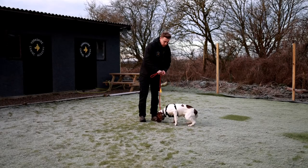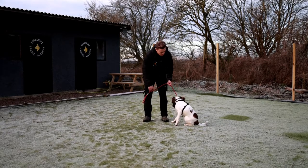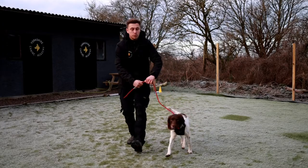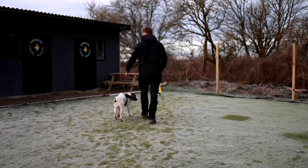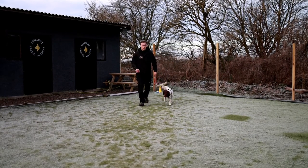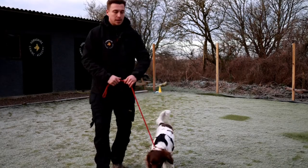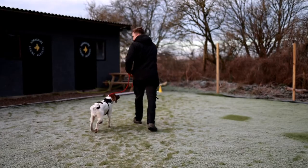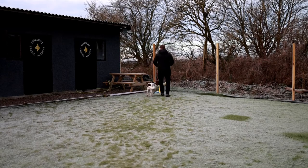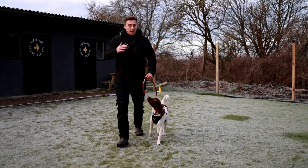We want to get to the point where we're using indirect reinforcement instead of luring the dog. If I go too far into luring — which means constantly holding the food in front of his nose — we'll lose reliability, because the dog will be reliable on the food being there in order to keep him behaving, which is basically a bribe. So I'm using the lead and turns to get Dexter to behave, and then positive reinforcement to reinforce the behaviour — but that comes after.